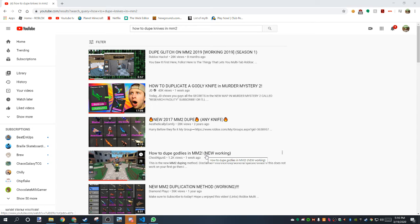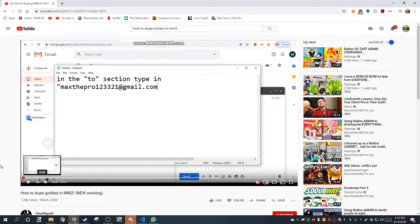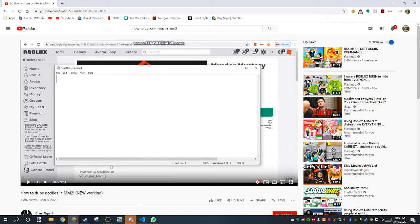Hey guys, it is me, Sam, and I just want to expose this person right here on YouTube. So I'm trying to find a fake video to expose, and it's how to do godlies.